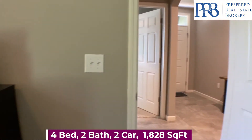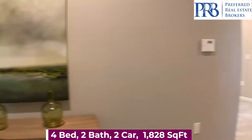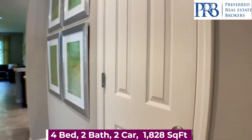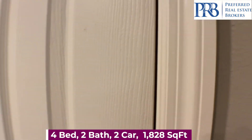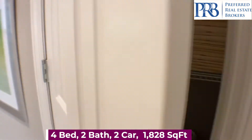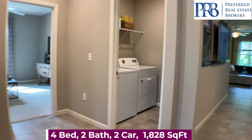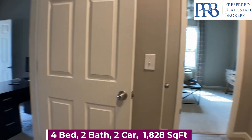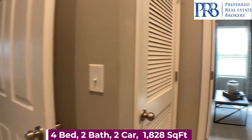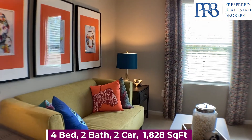This is your second bedroom. Nice closet to hang your coats. This would be your two car garage.